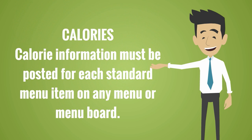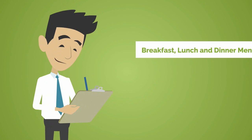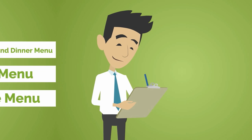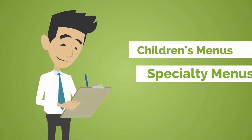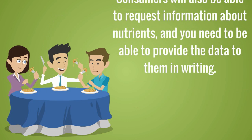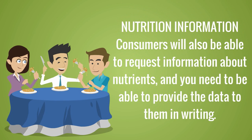You need to put calorie counts on menus next to the name of the food, using a font size no smaller than that of the food name or price, whichever is bigger. Consumers will also be able to request information about nutrients, and you need to be able to provide the data to them in writing.